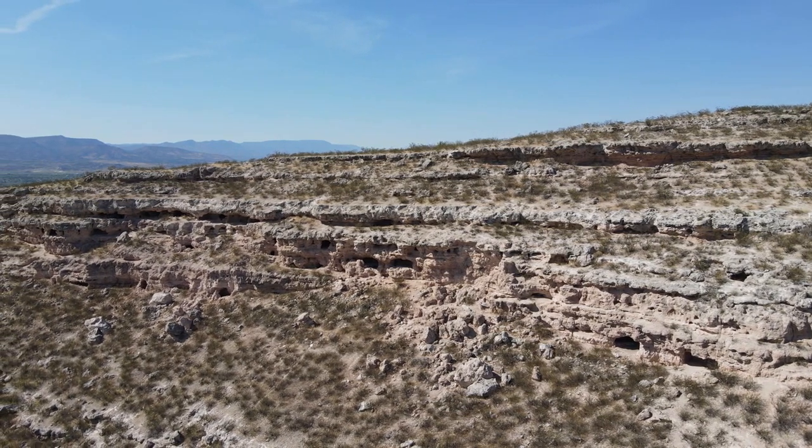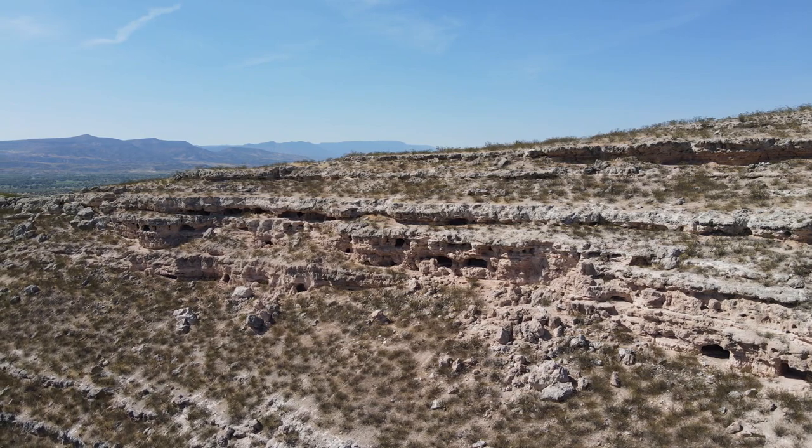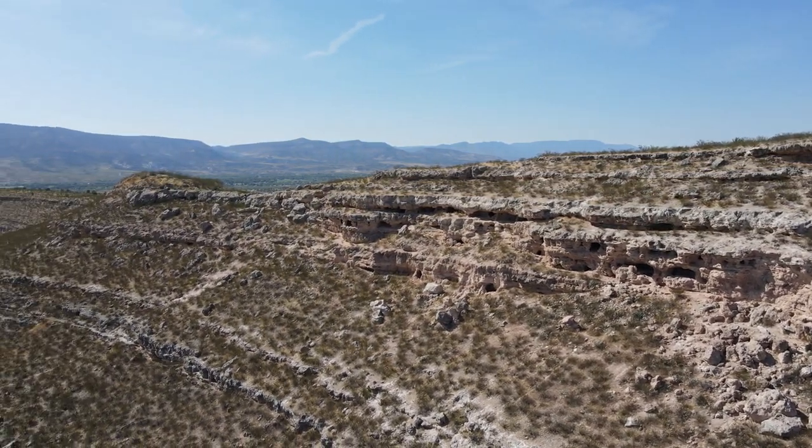Clear Creek Ruins holds the remains of a large Indian settlement which was built in the 1100s and was occupied by three different tribes through the 1800s.